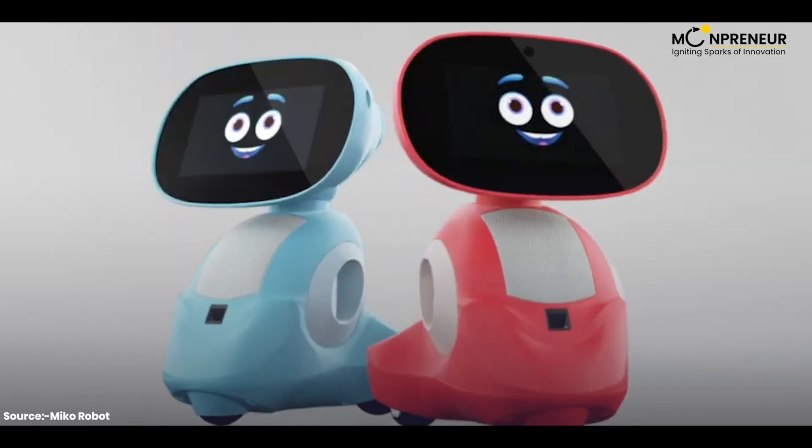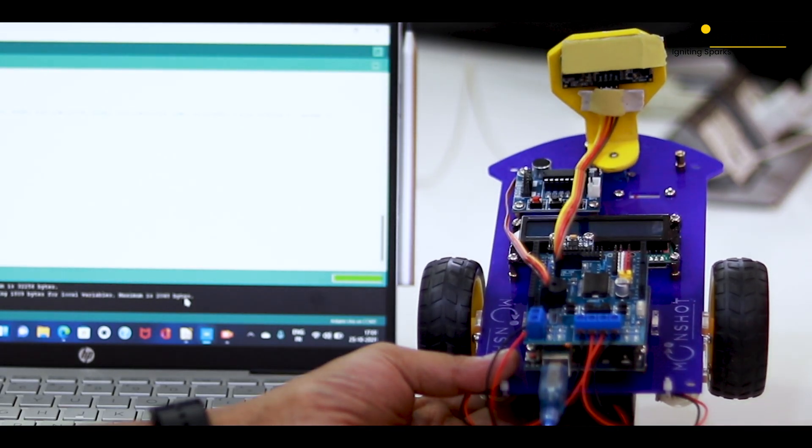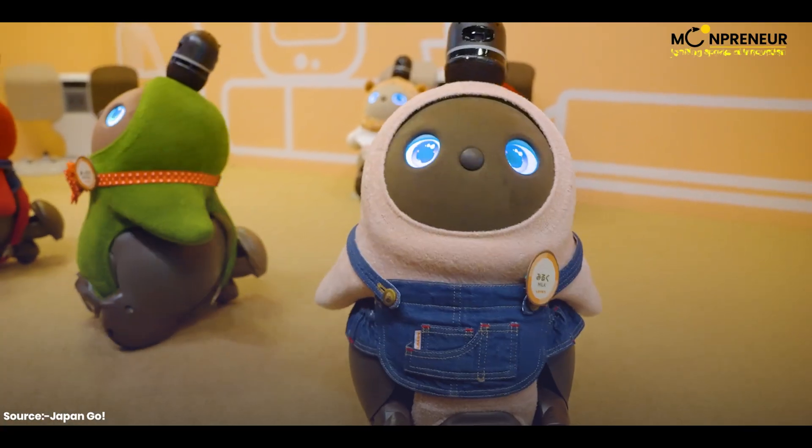I hope you enjoyed our countdown of the top 10 best personal robots for kids in 2023. Which one is your favorite? Let me know in the comments below.